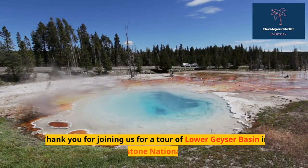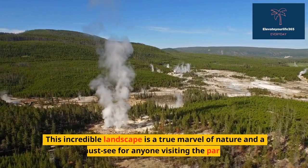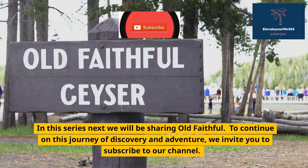Thank you for joining us for a tour of Lower Geyser Basin in Yellowstone National Park. This incredible landscape is a true marvel of nature and a must-see for anyone visiting the park. In this series, next we will be sharing Old Faithful.